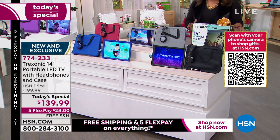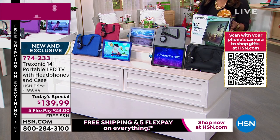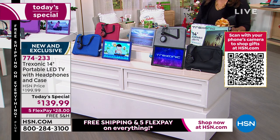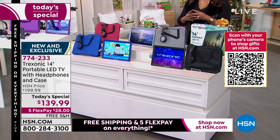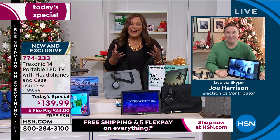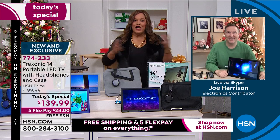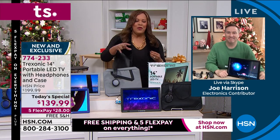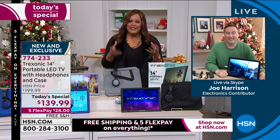Item 774-233. It comes in this beautiful box — put a bow on it and go. Joe Harrison, who is my computer expert — studied computer science, a true brainiac — is going to join us right now. I'm over the moon about this. Joe, happy Thanksgiving and happy Black Friday. I can't believe that Treksonic listened and threw in that antenna. Talk about how big it is to have that upgraded antenna.